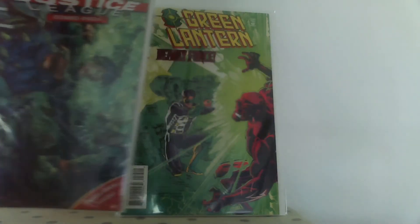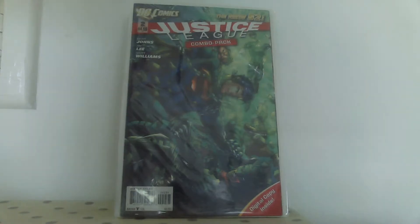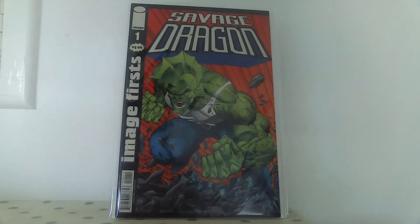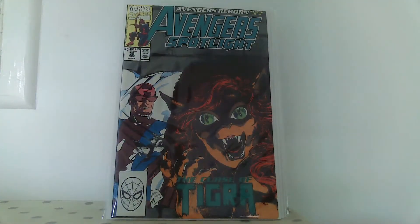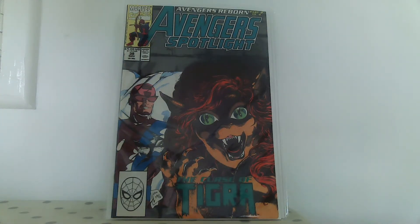I grabbed this because it's a combo pack and it's still sealed - I don't think it's anything special but for 50p, whatever. I also grabbed a Dragon-related comic for 50p, and this Avengers Spotlight because he was selling a whole bunch of them. In John Byrne's West Coast Avengers run, Tigra gets turned into a cat and shrunk by Hank Pym and he never finished that story, and someone else finished it off in this issue. It sort of completes that story arc so it was definitely worth picking up for 50p.